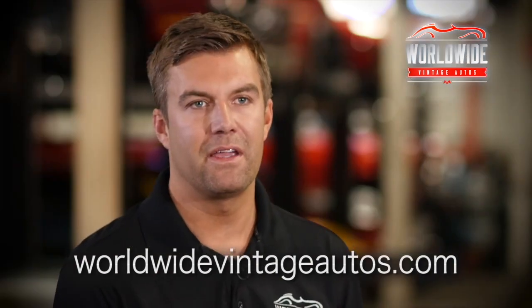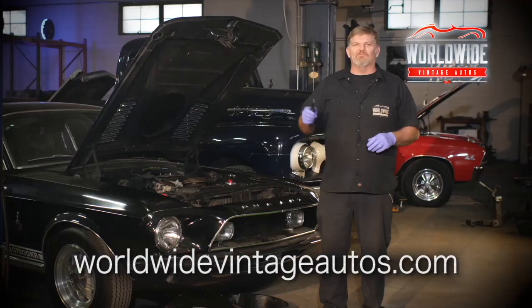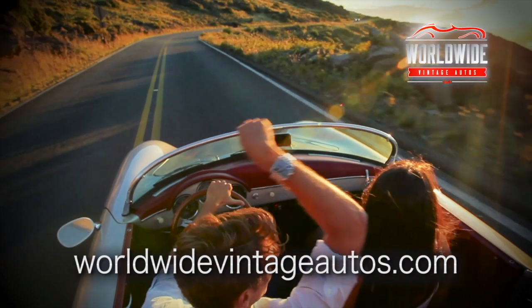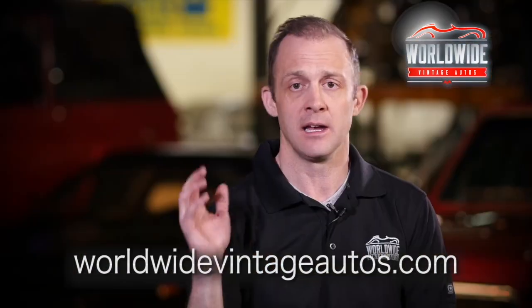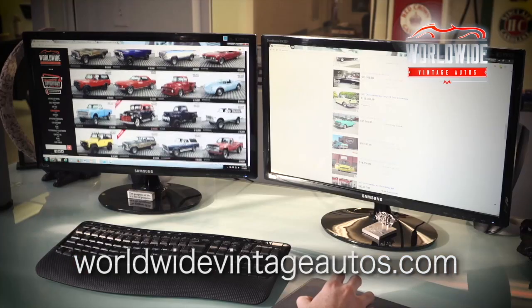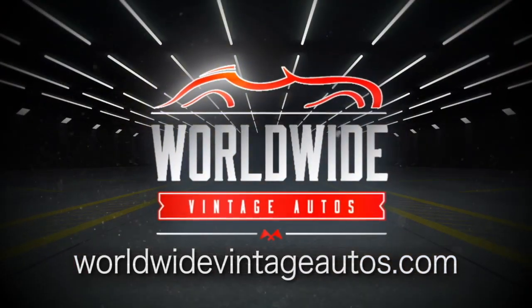Our reputation is everything. We don't do anything half-assed — we put our full ass into everything. These are driver-quality cars. That's what makes them fun. People can get in, turn the key, drive them. View the website often. There is something here for you.